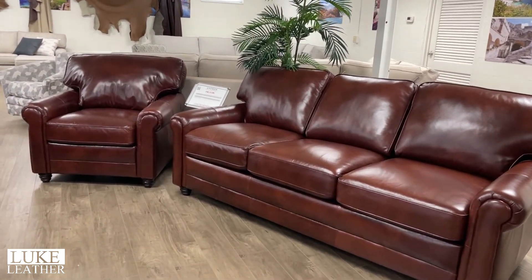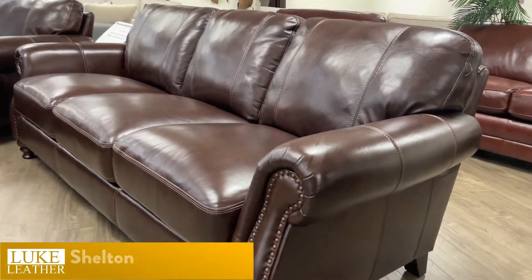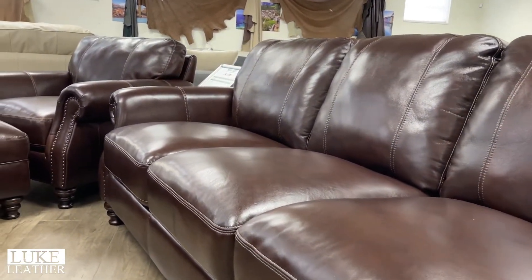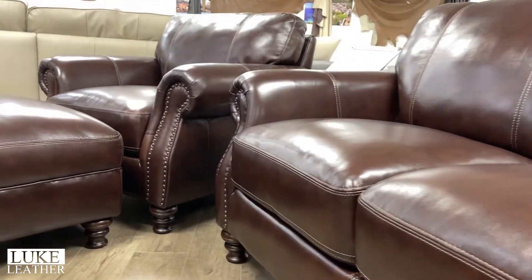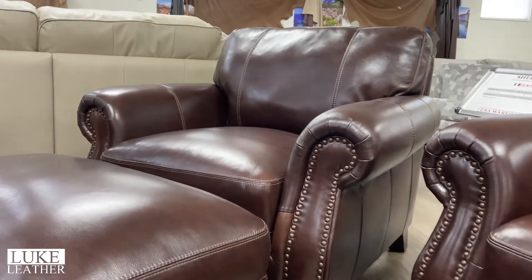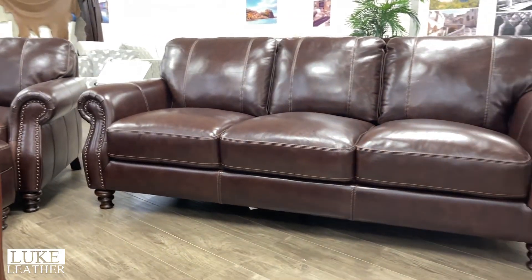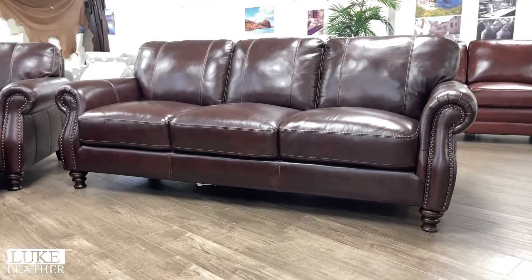Then we move into the Shelton Collection, which is another chocolate dark walnut type of color — very comfortable, beautiful leg trim, tight seat, tight back, a lot of character in the leather, polyurethane finish. Sofa, love, chair in stock. Inventory levels are really good right now on the Shelton — we can ship this product this week. Take a look at the Shelton online; all the specs are there. Beautiful product.